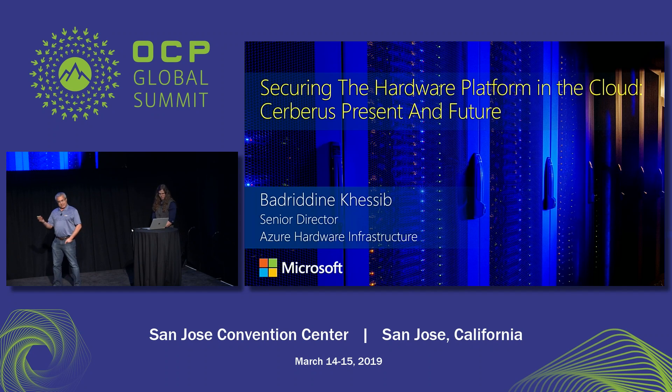The topic of today is security — hardware security, as you can tell. We have only 15 minutes, so I'll try to go as fast as I can. If you have any questions, we will sit after the 15 minutes over there and we can answer any questions you have.